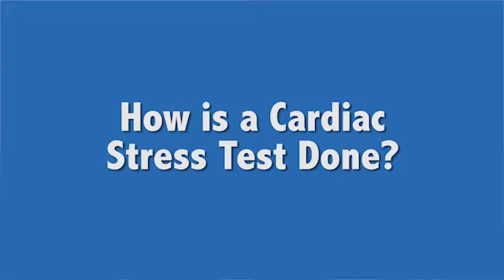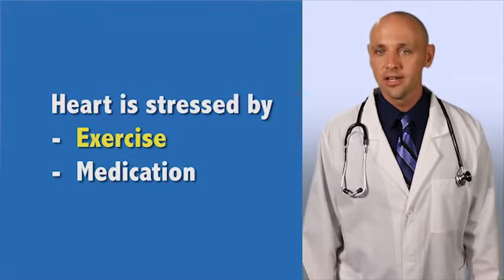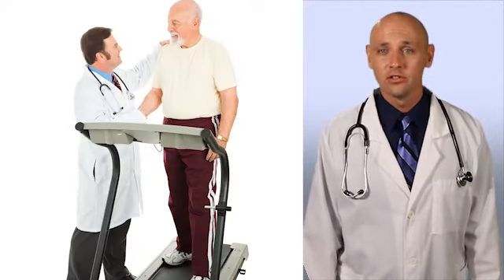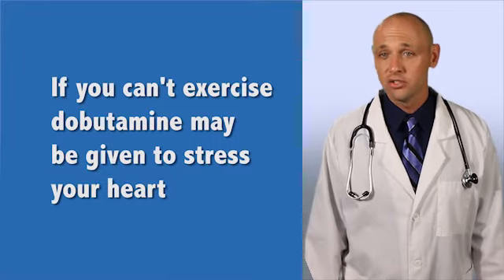How is a cardiac stress test done? Making the heart work harder, or stressing it, is the basis of stress testing. There are two ways to stress your heart: exercise or medication. Having you walk on a treadmill or ride a stationary bicycle is one way to stress your heart. You will need to exercise as long as possible to achieve a maximum heart rate for your age. If you can't exercise, a medication called dobutamine can be given through your IV to stress your heart.